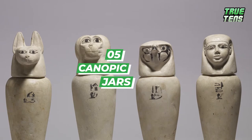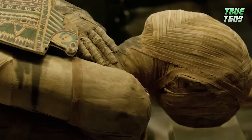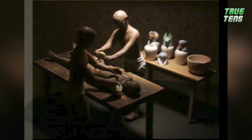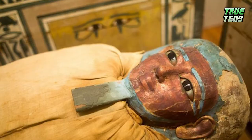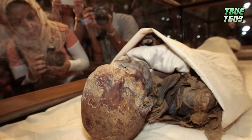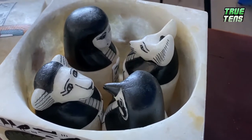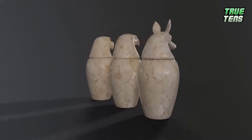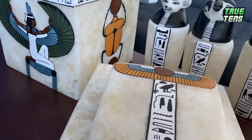Number five is canopic jars. We all know the process of mummification in Egypt, but have you ever asked yourself what they did with human intestines? This is where the canopic jars come in. The Egyptians would put a metal string up your nostril, take out your brain, clean out your intestines, and fill you up with sawdust to preserve you for the ceremony. So where did your organs go? You guessed it — canopic jars. But if you're old school and want to leave something for your grandkids, this is the practice for you.